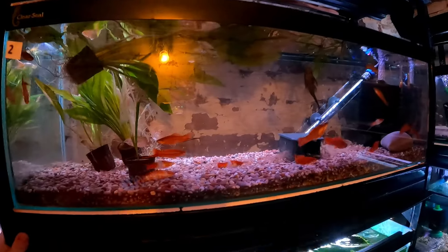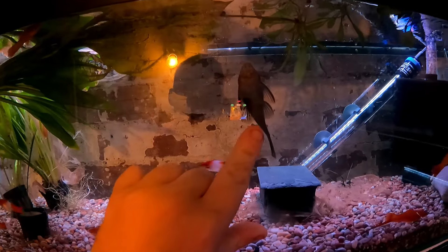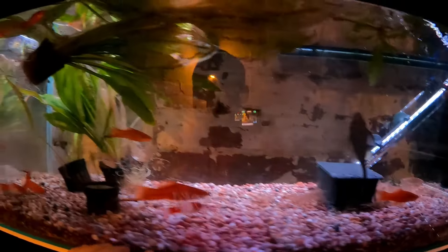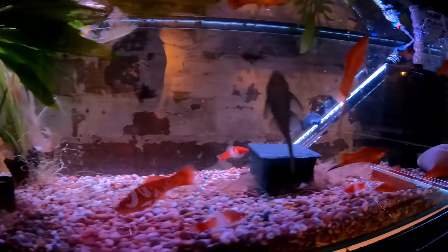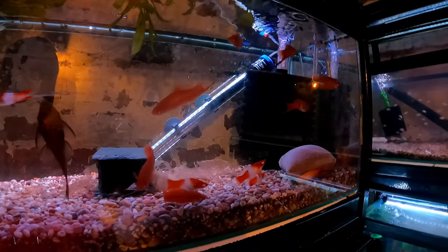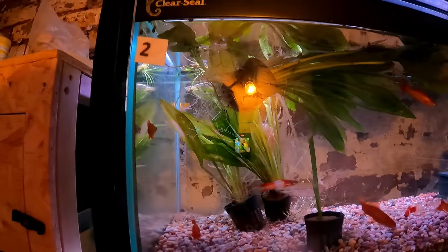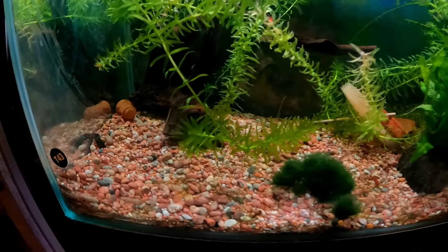Moving on into the shed — this is the last room now. These two wooden tanks have nothing in them yet — a sub-project ready to come. Over here we have the swordtails and koi swordtails, and we have some green dragon plecos in here as well. These are live bearers and there are no babies in this tank at the moment because pretty much as soon as they give birth, people want them straight away.